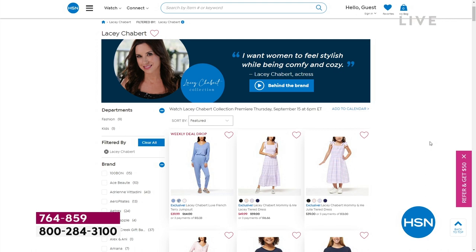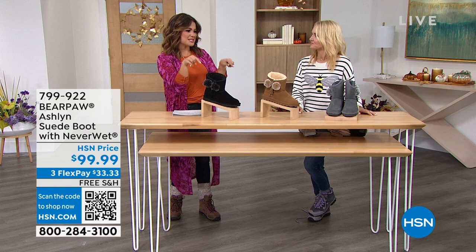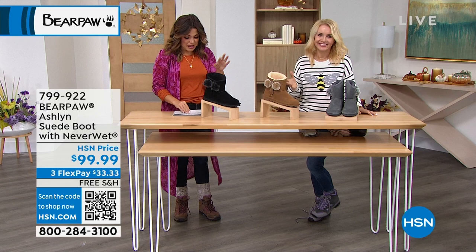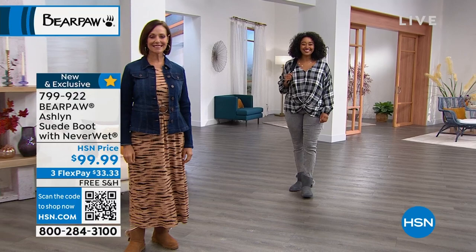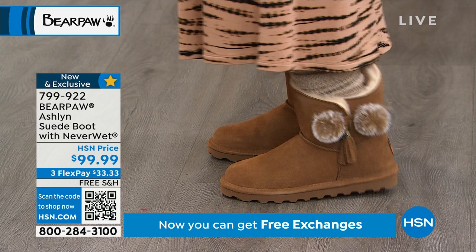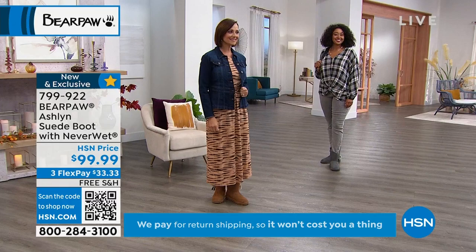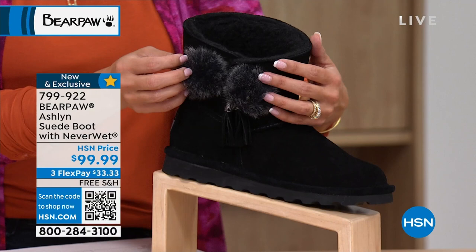The Lacey Chabert collection premieres at six o'clock, and the prices are incredible. A lot of those loungewear pieces would go great with Bear Paw too. This next beautiful boot is brand new — it's called the Ashland, exclusive just for HSN. I love a good pom-pom — this has pom-poms, tassels, and that perfect height. It's a six-and-a-half-inch tall shaft with a 14.5-inch opening. It comes in three colors: hickory, charcoal, and black — a perfect blend of personality and fashion.